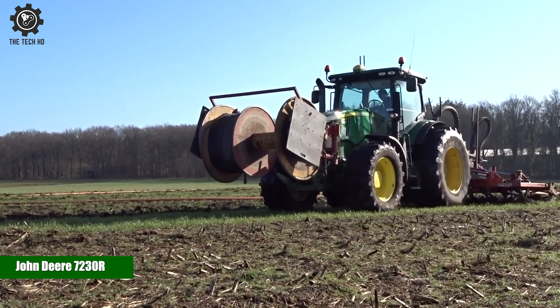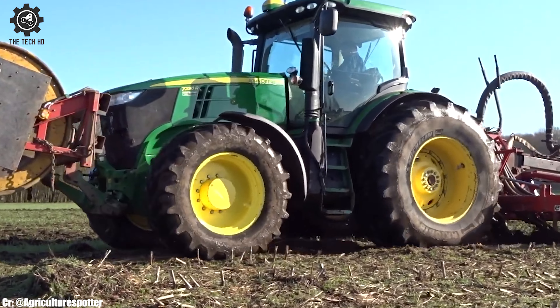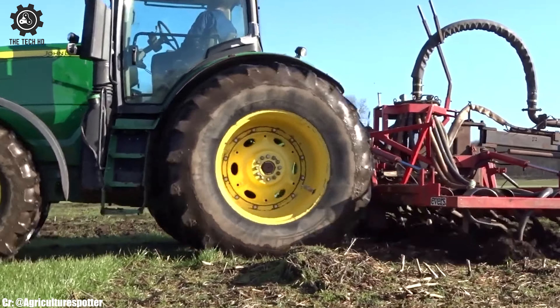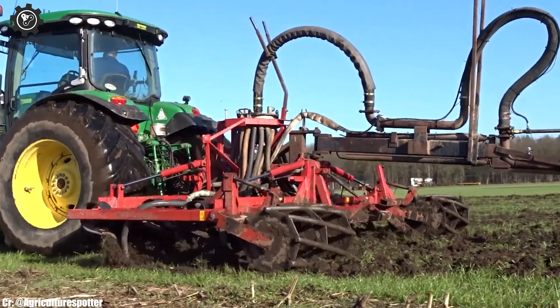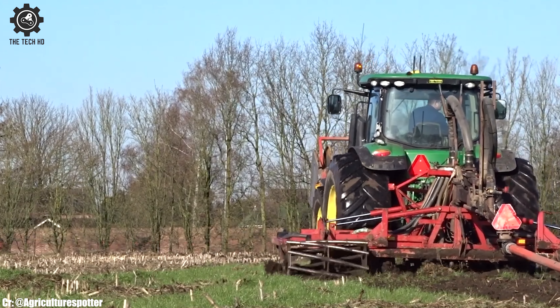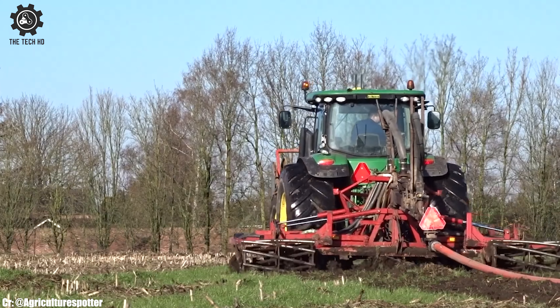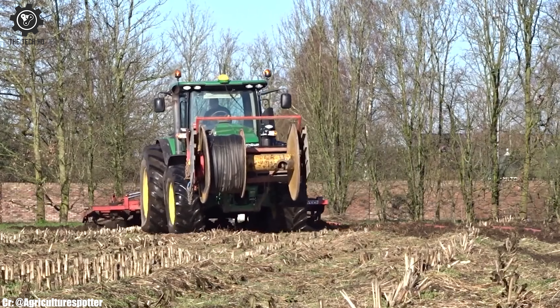The John Deere 7230R is a high-powered and versatile tractor, known for its exceptional performance and advanced features. With its 230-horsepower engine and efficient transmission, the 7230R provides excellent power and fuel efficiency for various field tasks.